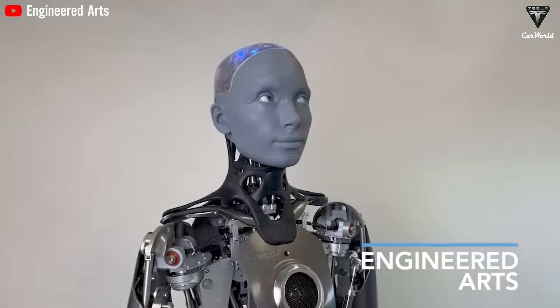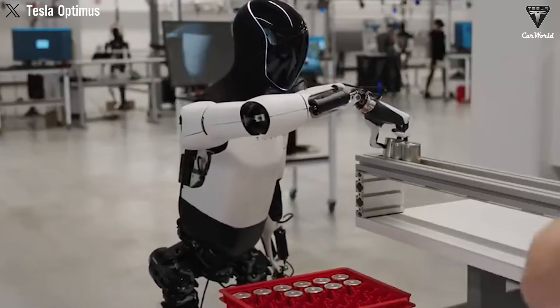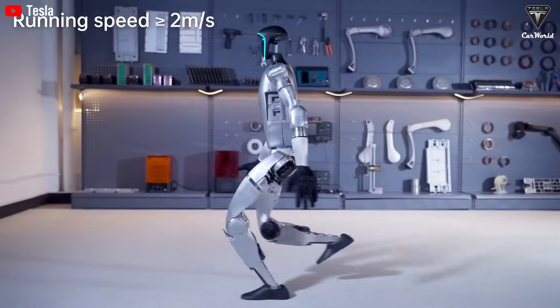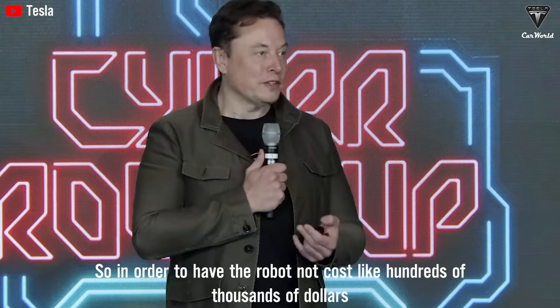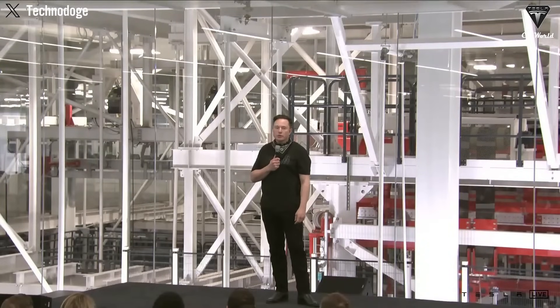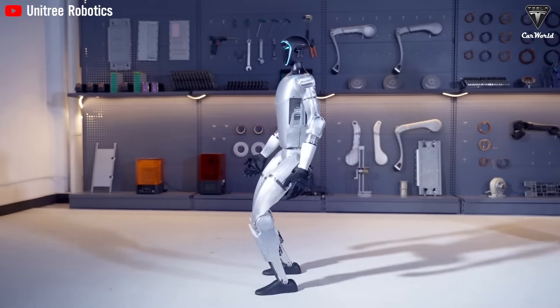However, with the current market landscape, companies like Tesla and Unitree are challenging this trend by offering humanoid robots at significantly lower prices compared to the industry standard. In order to make the robot cost like $10,000 or $20,000, Elon Musk has committed to keeping the price of Optimus around $20,000 — a figure significantly lower compared to its competitors.